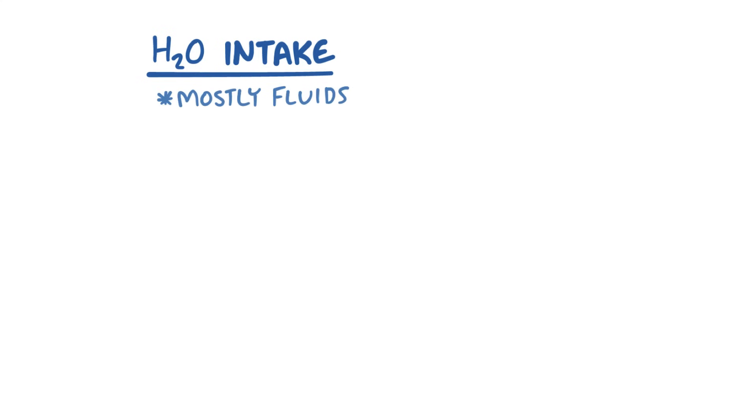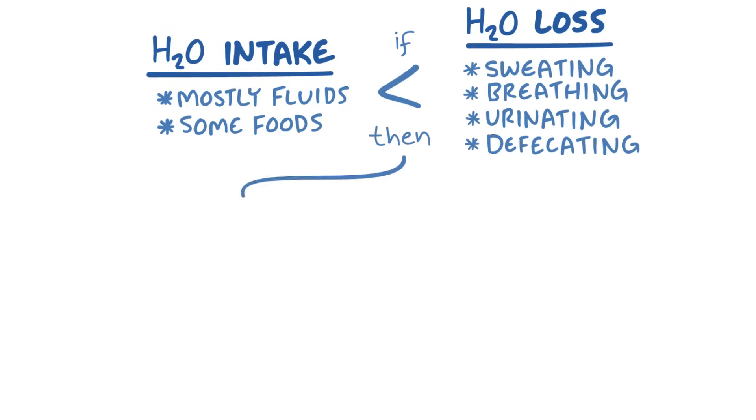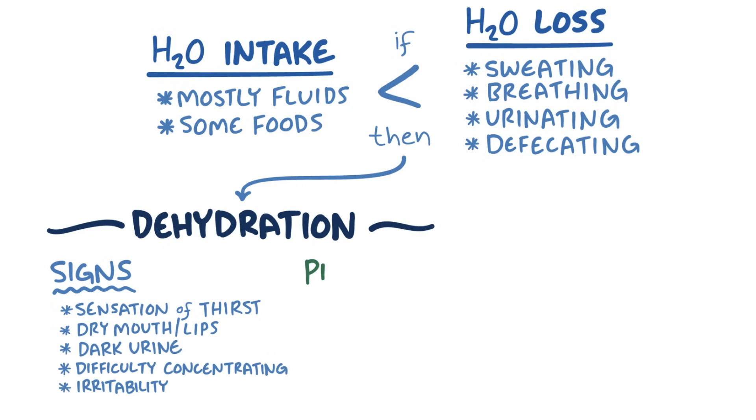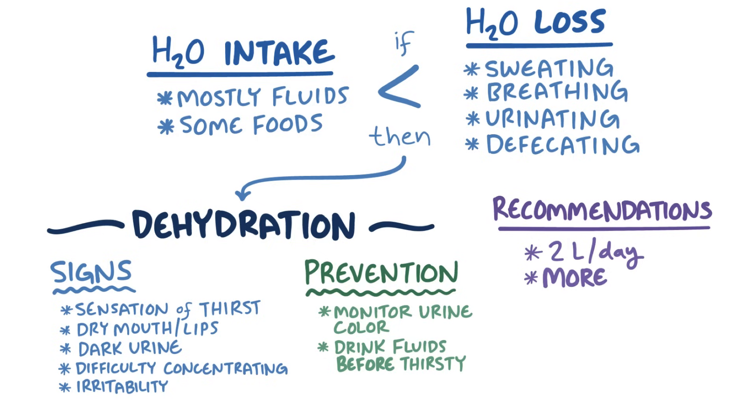As a quick recap: most of our water intake comes from fluids, but we can also get some from food. We lose water through sweating, breathing, urinating, and defecating, and when those losses are greater than our intake, dehydration can settle in. The first signs are thirst, dry mouth and lips, dark urine, difficulty concentrating, and irritability. The best way to avoid dehydration is to monitor your urine color and drink fluids before you get thirsty — once the thirst sensation is present, dehydration is already underway. Generally, drinking around 2 liters of water per day is recommended, with more likely needed for males, people in dry or hot environments, people who exercise, or those who perform heavy physical labor.